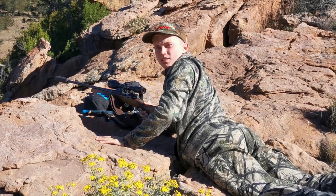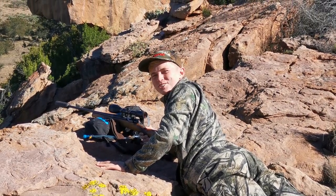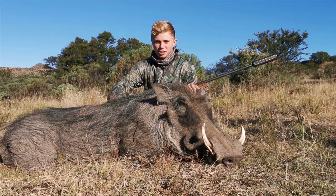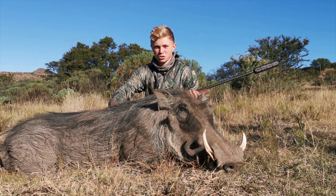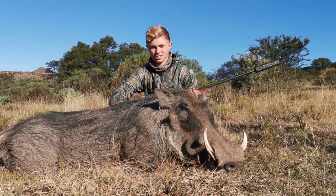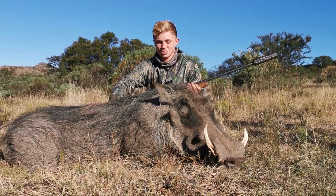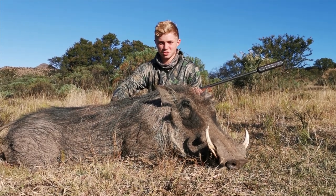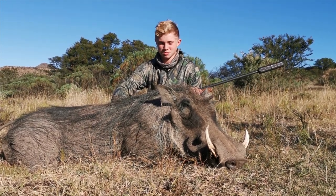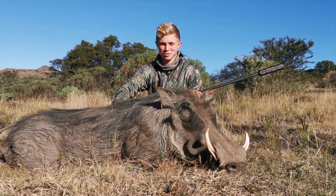Sam, what just happened? I just shot a pig and dropped him. So we walked, we got out of the vehicle and walked a couple hundred meters. We had a nice chance. My dad took a little peek and called me over and said there's a big pig. So I set up for the shot — about a 150 meter shot with my .243. I shot him right on the shoulder and dropped him on the spot. It's a beautiful old bull.